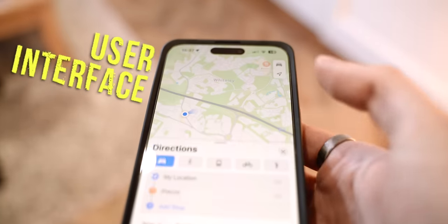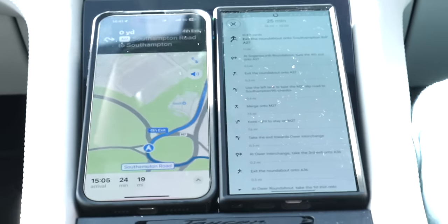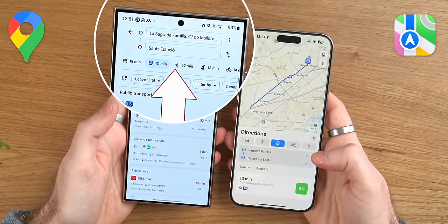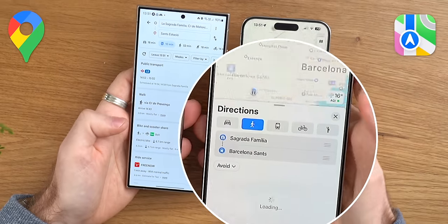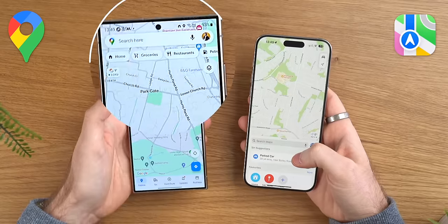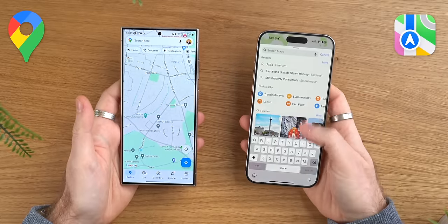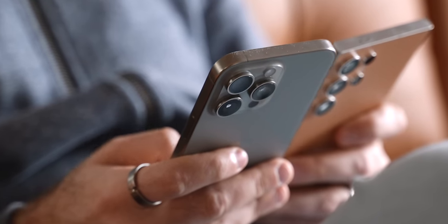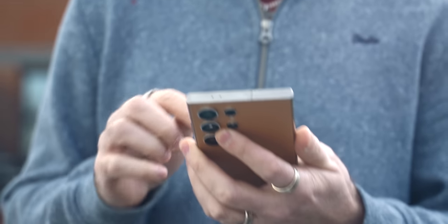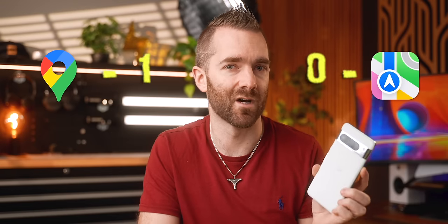Let's start with the overall user interface. These two apps are very polished and have been around for many years, but there are still some differences in design choices. When navigating somewhere on Google Maps, you see all of the options at the top of the screen and how long each transport method will take. With Apple Maps, however, you have to tap into each option to see how long it will take. Google has its search bar at the very top of the phone, whereas Apple has it at the bottom near where your thumb rests, so it's easier to actually use. But generally, Apple takes a less-is-more approach, and I think the UI elements Google gives you make for a better overall app — everything you want is available and it requires fewer taps to get there. So I'm scoring this one to Google Maps.